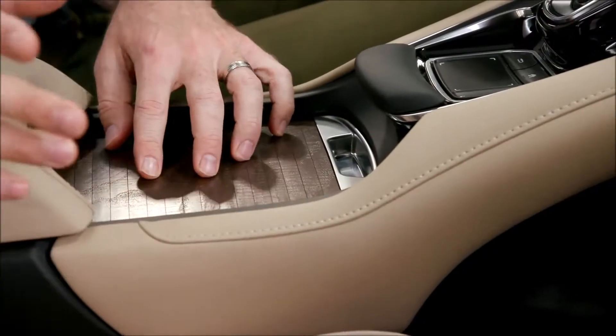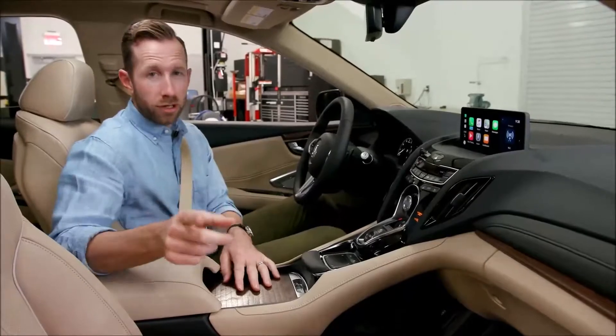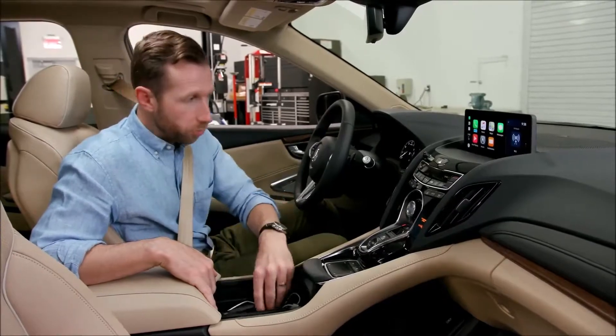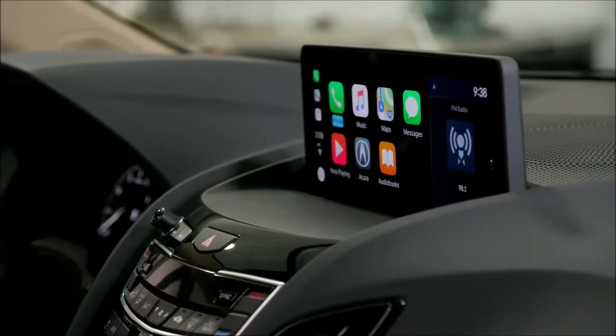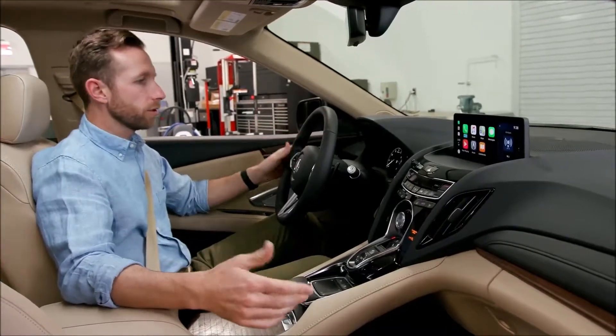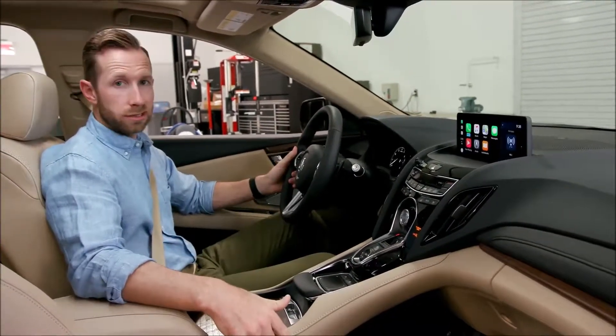I also love that wherever you see wood, it's actual wood. Plenty of cars do not do that. If you have wood in your car, touch it — most likely it's not wood. Wherever there's metal, there's metal. Of course, you have Apple CarPlay; it integrates right into the system. If you're going to be spending a lot of time in a car, it should look good, feel good, and be good. And the RDX nails it.